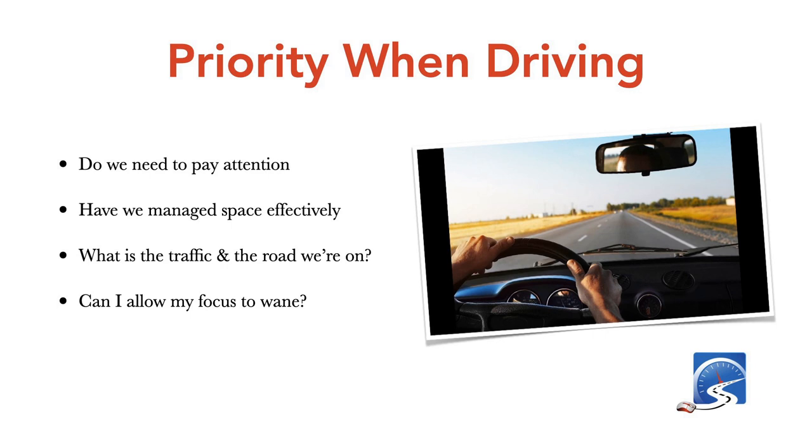Priorities when driving: when do we have to pay attention? A lot of us pay attention when we're in cities and urban areas because there's a lot going on, especially when approaching an intersection or traffic lights. And Cory will put up the video I did a couple of weeks ago on space management, which will really help you pass a driver's test and keep yourself safe.